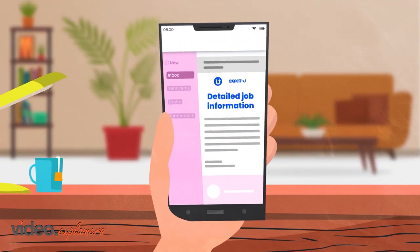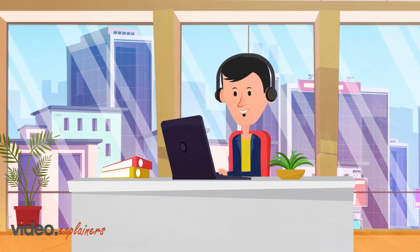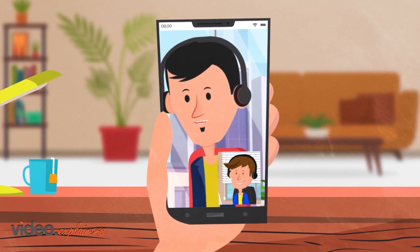Step 4: After the call, Chris receives a resume by email. Chris meets Expat U's partner for a short call to book the final interview. After a brief from the Expat U team, Chris has the final interview.